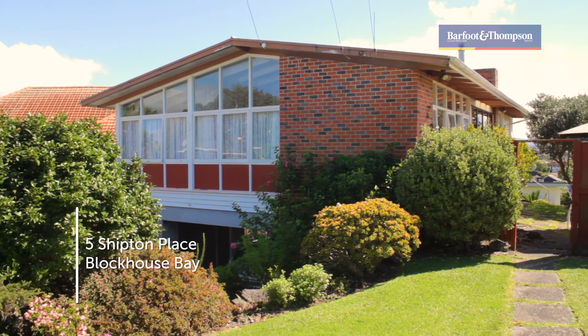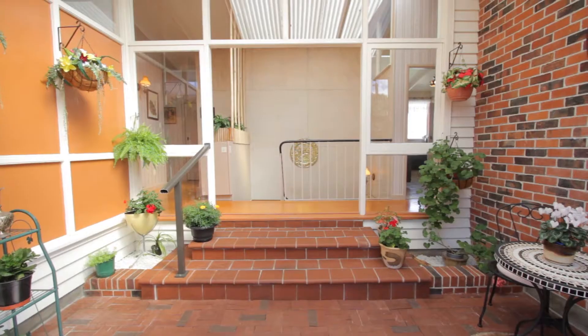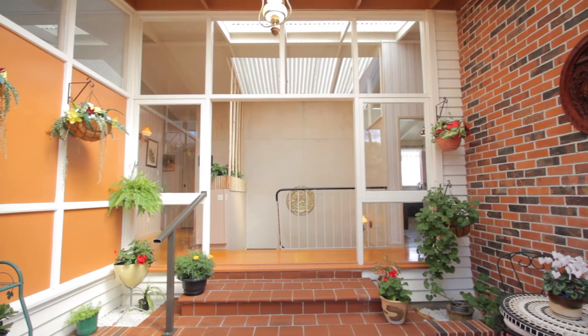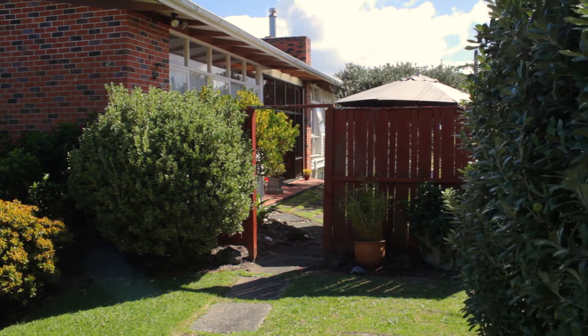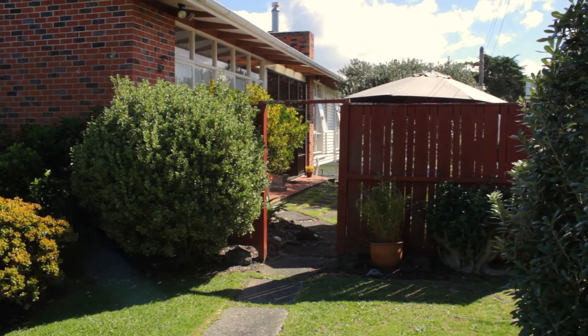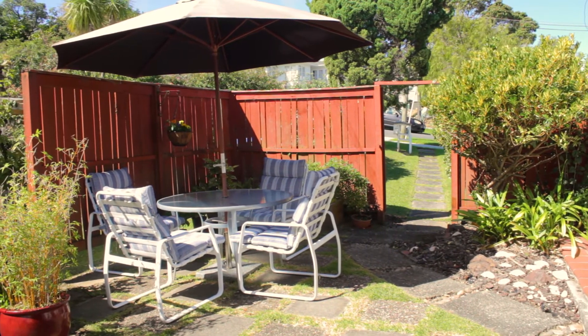First built in the 1950s and designed by architect Horace Stalker, number five Shipton Place has been a well-loved family home for the same family for 57 years. Much of the home is still in original condition, giving it an awesome retro feel. It's totally livable as it is, but has huge potential to be redesigned and modernised to add value.